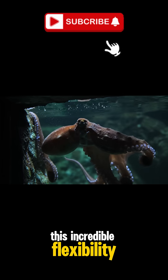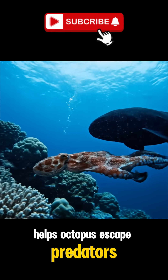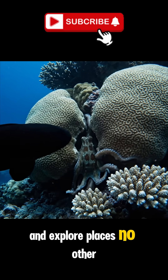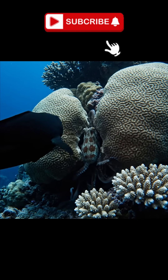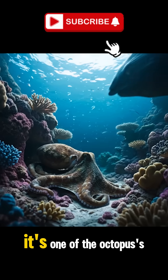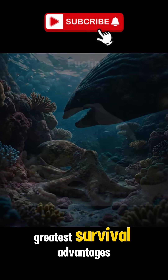This incredible flexibility helps octopuses escape predators, hide in narrow crevices, and explore places no other animal can reach. In the ocean, having no bones isn't a weakness — it's one of the octopus's greatest survival advantages.